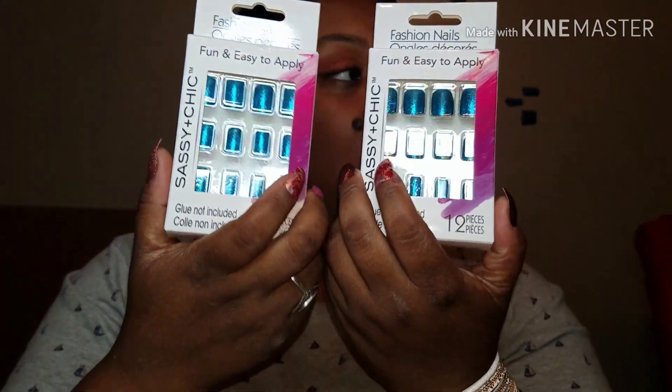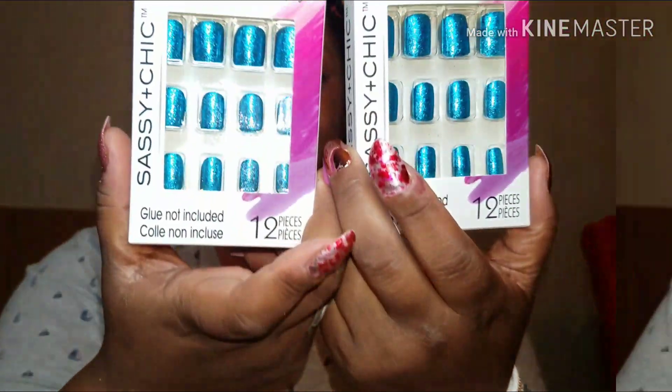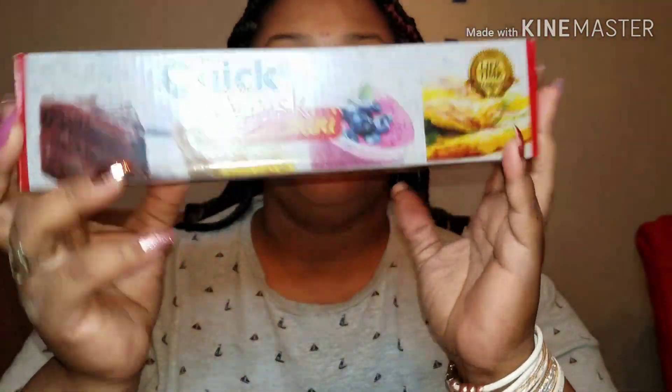They have these new turquoise glittery nails — all turquoise glitter. I picked these up because they are just cute. I picked up one, then picked up another one because they're really neat. This one is for a gift.